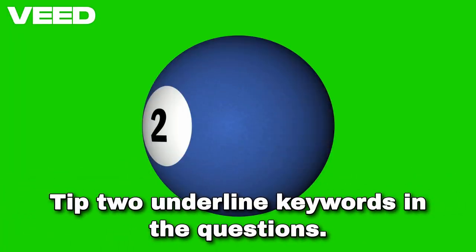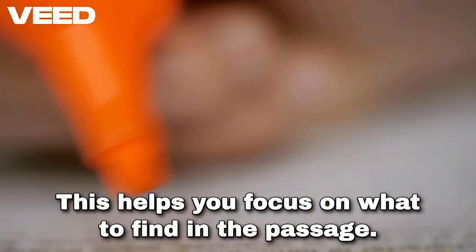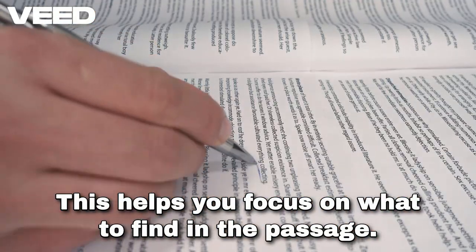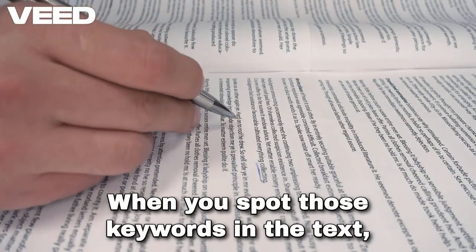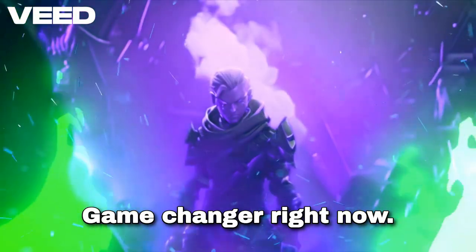Tip two: underline keywords in the questions. This helps you focus on what to find in the passage. When you spot those keywords in the text, you'll know you're on the right track. Game changer, right?